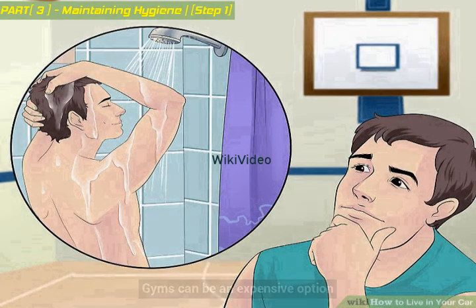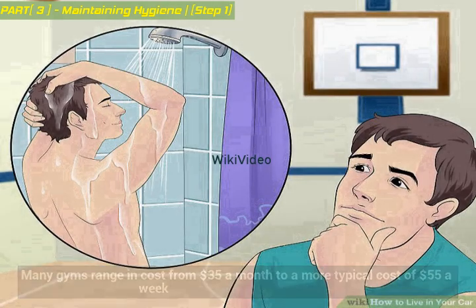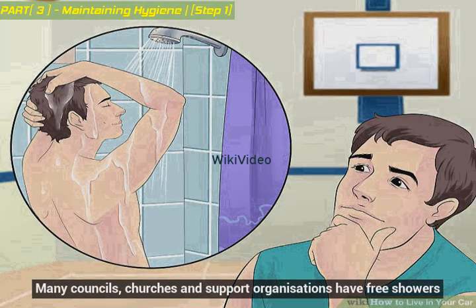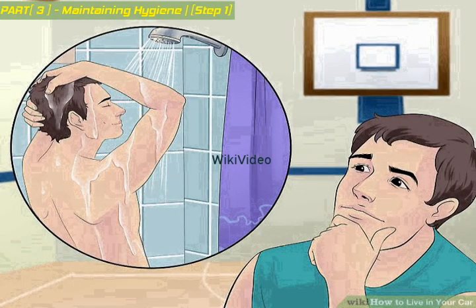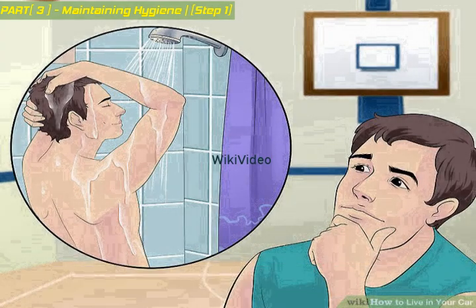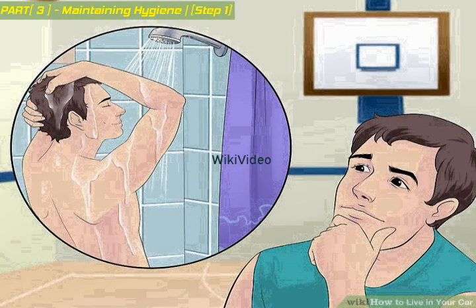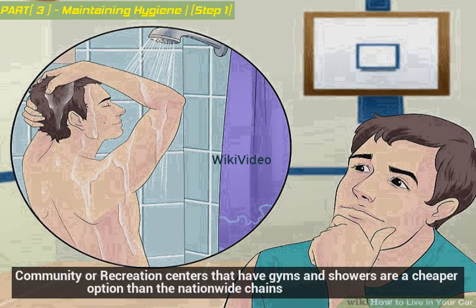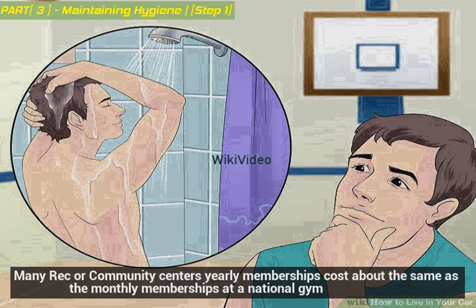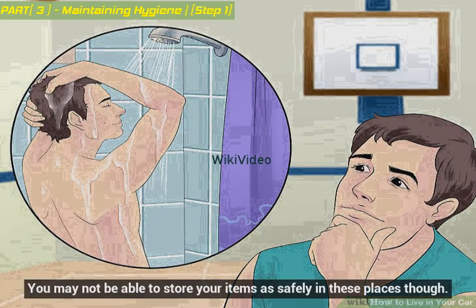Gyms can be an expensive option, ranging from $35 a month to a more typical $55 a week — pretty expensive just for a shower. Many councils, churches, and support organizations have free showers, and it can be a false economy to use a gym just for showers, particularly as there are many free ways to keep in shape without a gym. Try to remember flip-flops or water shoes to avoid foot fungus, and let the towel dry out in the car. Community or recreation centers with gyms and showers are a cheaper option than nationwide chains, as many yearly memberships cost about the same as a monthly membership at a national gym. You may not be able to store your items as safely in these places though.